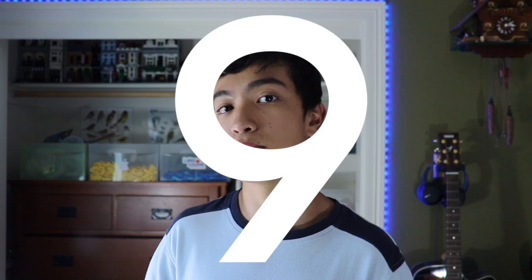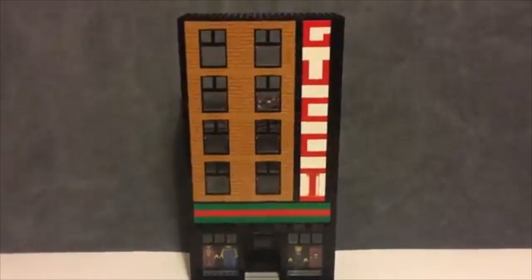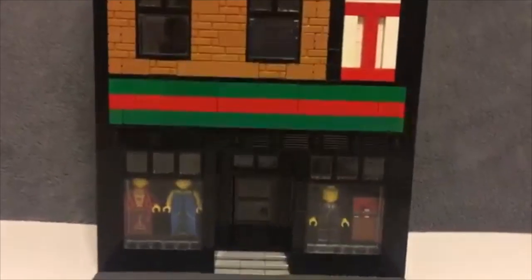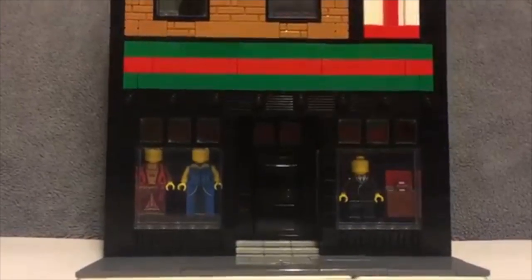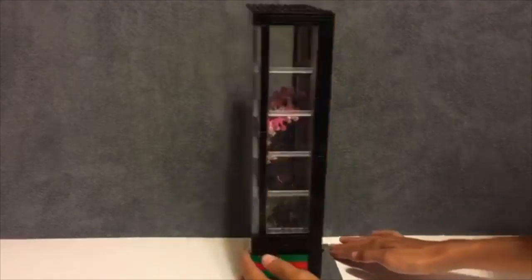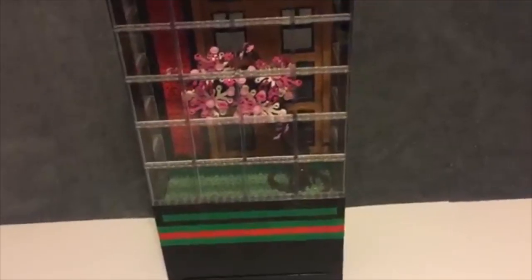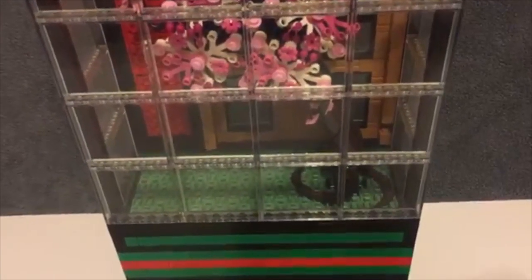Coming in at number 9, we have Tay Bricks, who entered this modular compatible Gucci store. Personally, I've made a Gucci store before, but it wasn't a modular like this, so to see someone do something similar is pretty cool — it brings some nostalgia to me. Tay made this pretty large modular building, and I'm impressed, especially with the front and the Gucci logo. In the very back, he included a large transparent window and inside a super nice-looking tree — it kind of reminds me of a Japanese blossom, which I'm a big fan of.